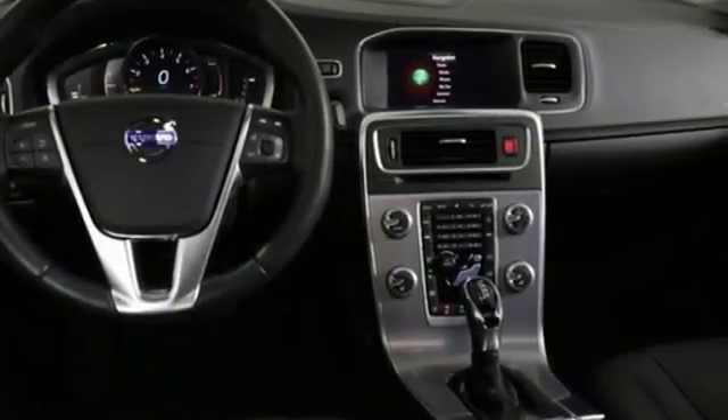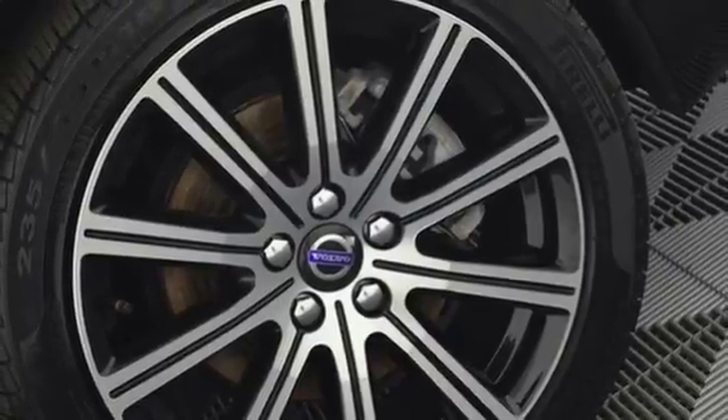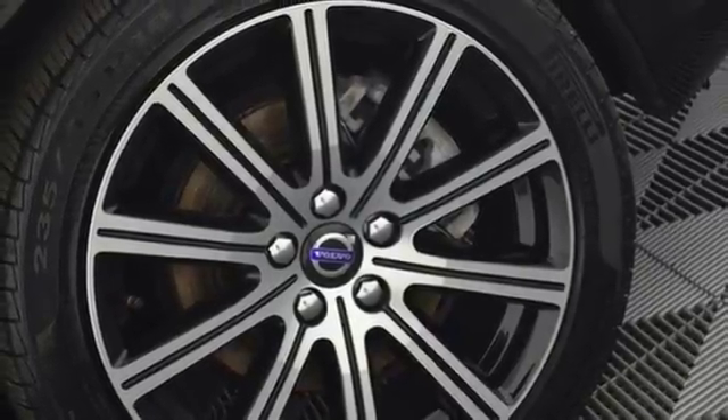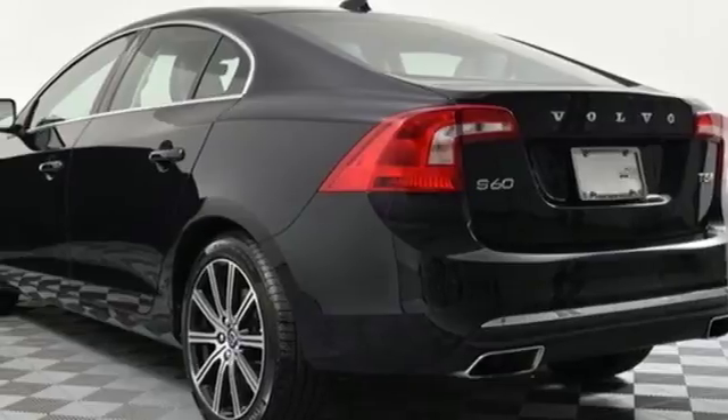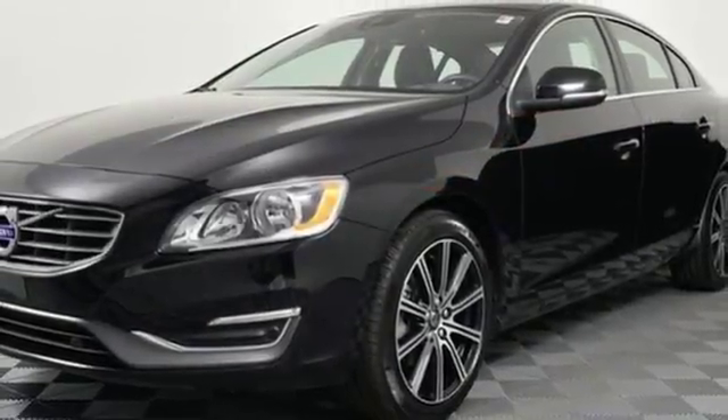SIPS seat mounted airbag, Wi-Fi hotspot, dual zone climate control, automatic transmission, power sliding and tilting sunroof, four-wheel anti-lock disc brakes, and power heated mirrors.